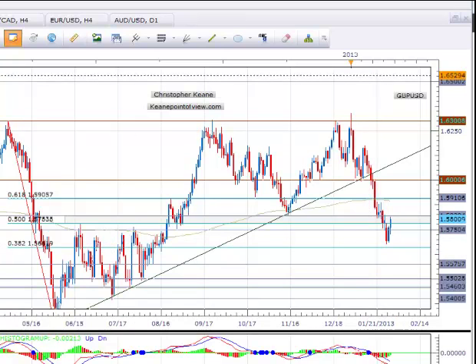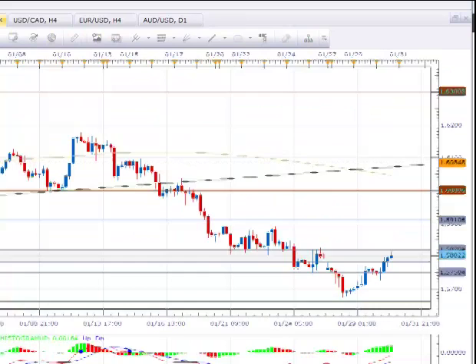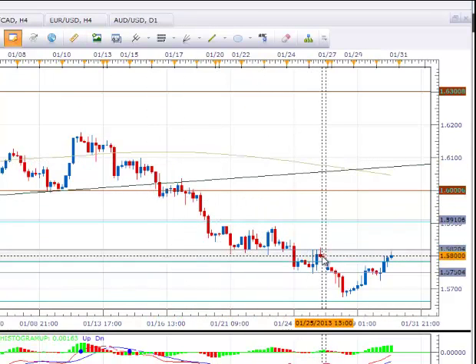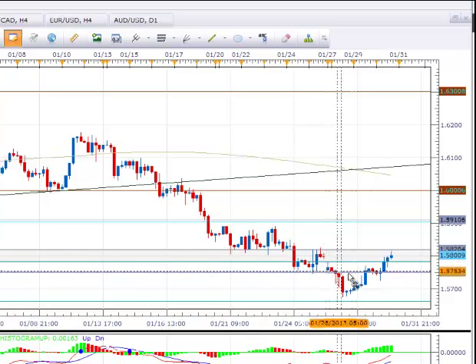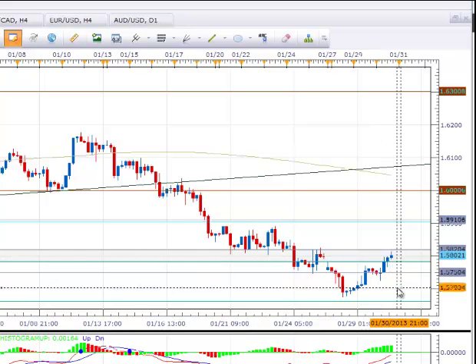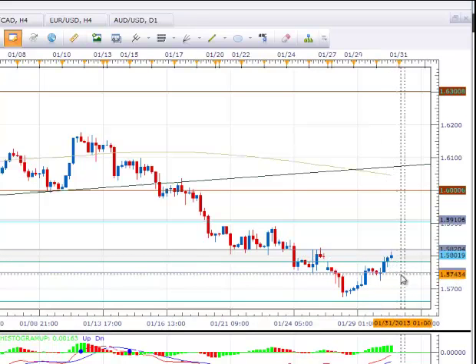Now the pair — let's go down to a narrower time frame — is sitting right once again at the gap from the weekend. The gap being the push lower from the close on Friday to the open on Monday. Now that the pair is testing the gap right here around 157.98, it looks like it's trading at 158.